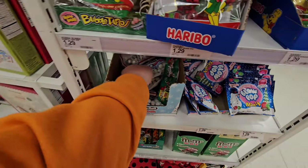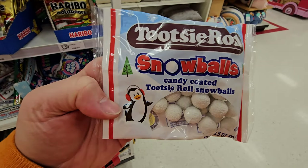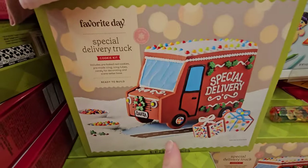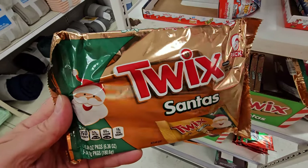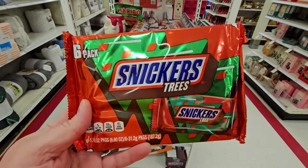These are delicious. Tootsie Roll Snowballs — oh my gosh, those look delicious. They're candy coated, so they would actually be crunchy. Special Delivery Truck Cookie Kit. Holiday Barn Gingerbread Kit. Twix Santas. Snickers Trees — I wonder if they're actually shaped like trees.